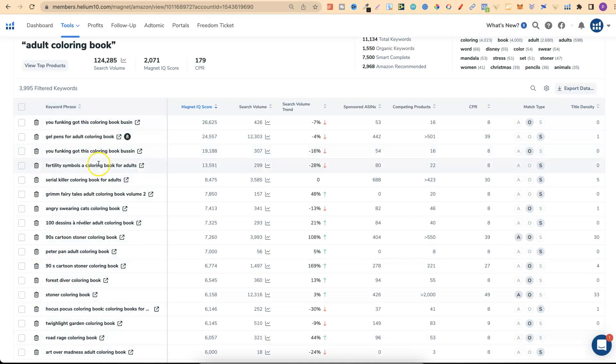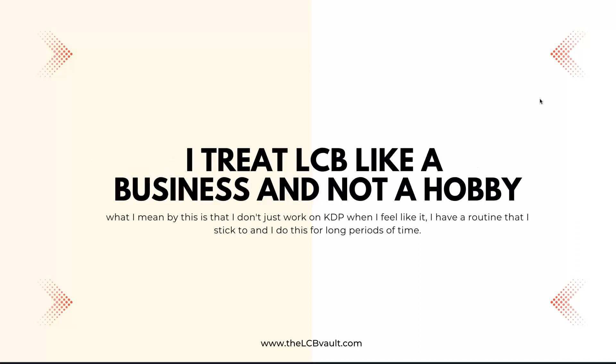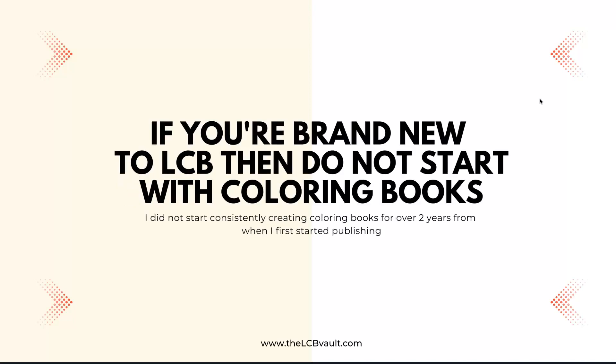So those are two different ways to find keywords that people are searching for on Amazon. That's one of the top tips — creating books around what people are searching for. Another tip is that I treat low content books like a business and not a hobby. I don't just work on KDP when I feel like it — I have a routine that I stick to and I do this for long periods of time. I also already had experience with designing book covers from my library of previously designed books.